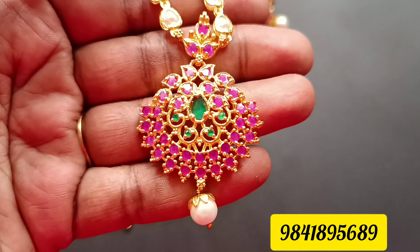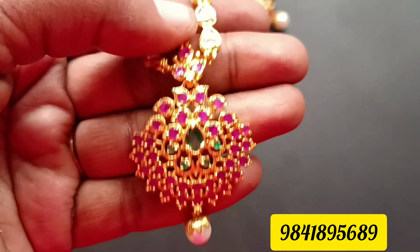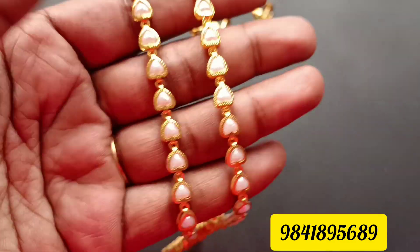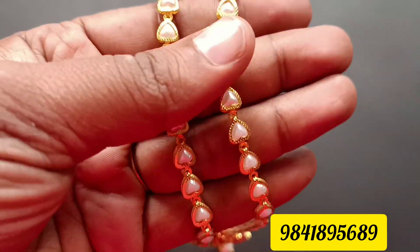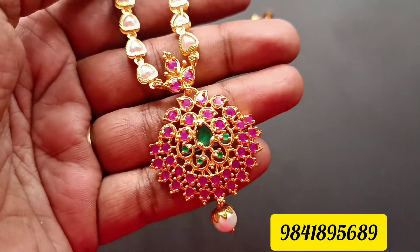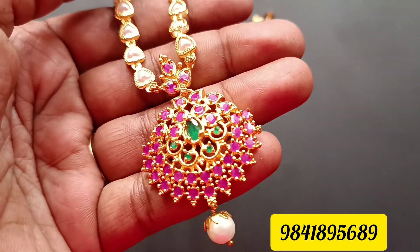First, we will see a little pearl set. It's a short chain pattern. It's a heart pattern. It's a golden line. It's a heart shape with a heart pattern. The pearl set also has a long chain pattern.